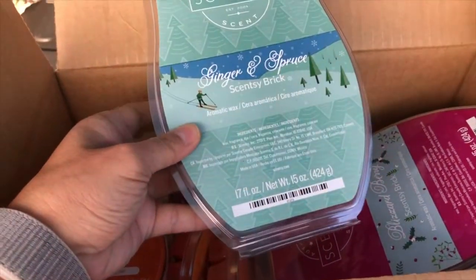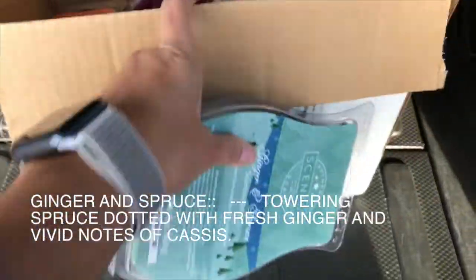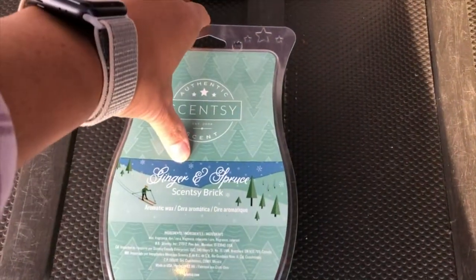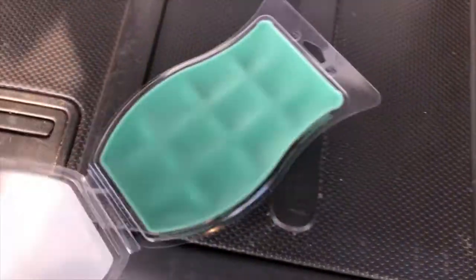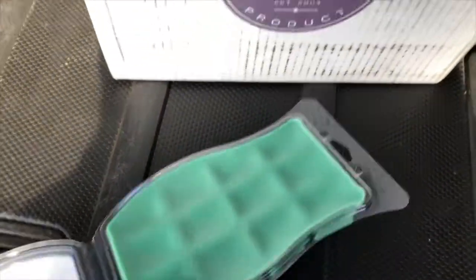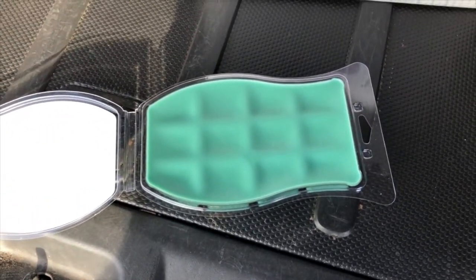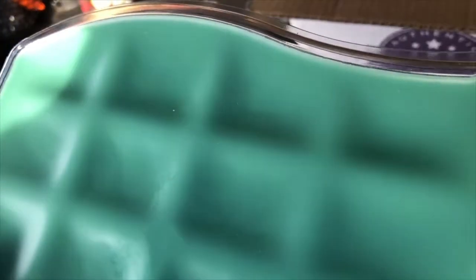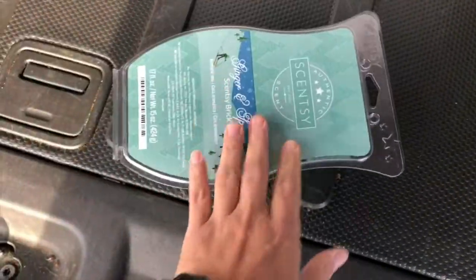This one is a new scent called Ginger and Spruce. I don't have the listing of what it consists of, but I will definitely add it to the bottom. I love it — you can smell the ginger in there but it's not pungent ginger, it's like subtle, subtle with a hint of that Christmas feel to it.